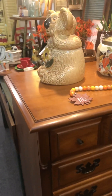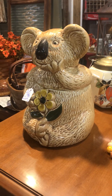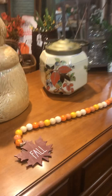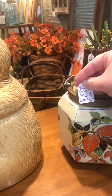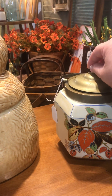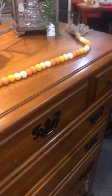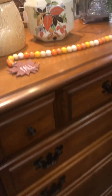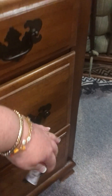Here we go, this is a koala cookie jar — $49. You don't find biscuit jars very often; she's got $65 on this, and it's a really nice piece. She's got a really nice dresser right here as well — a maple chest of drawers at $165.